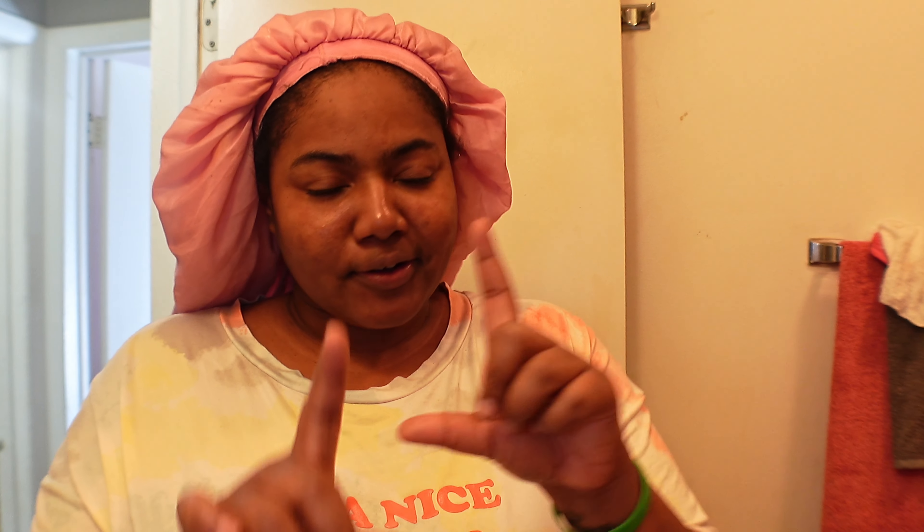Hey girl, hey! It's your girl Jayla Shay, welcome back to my channel. I was just trying to delete some footage off my camera and accidentally deleted the clip I just recorded, so I'm gonna have to tell y'all what I did because I'm not gonna do it again — this stuff costs too much money.